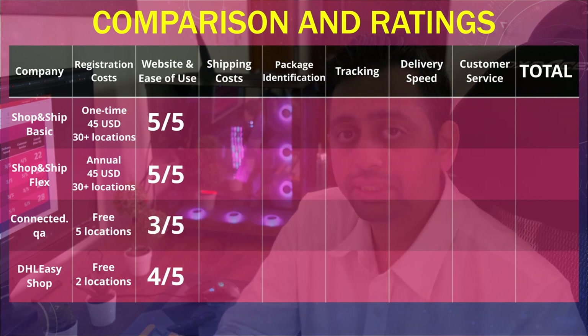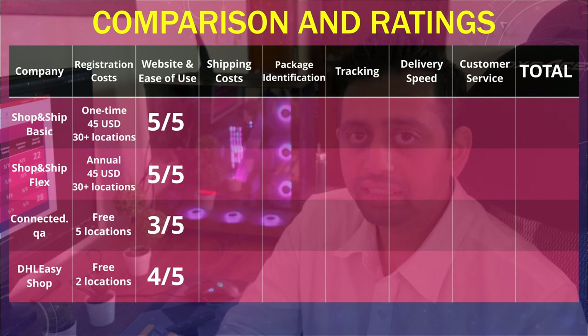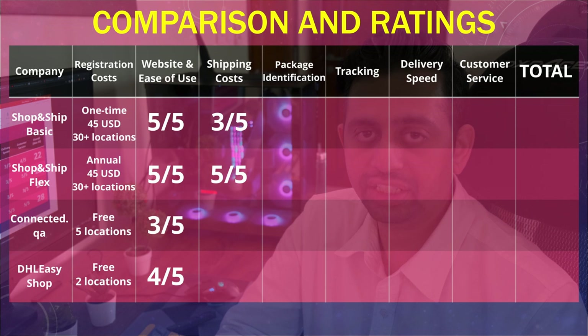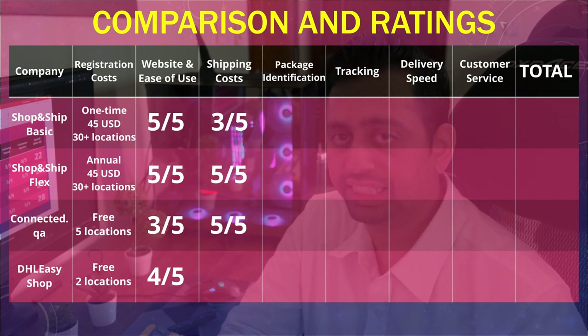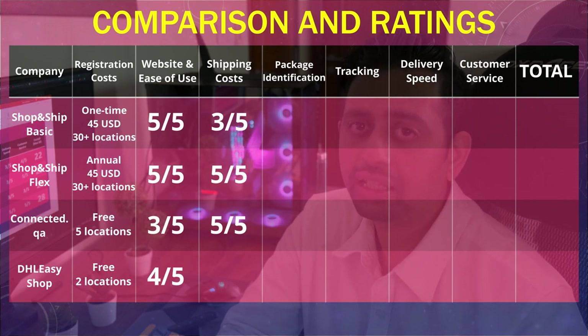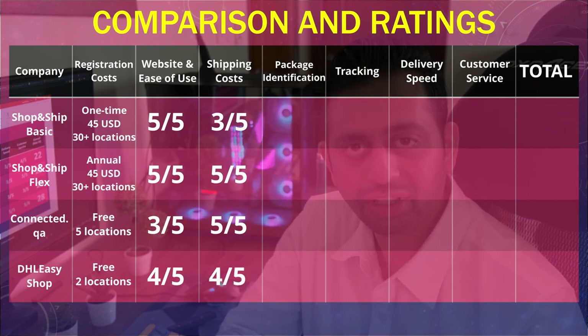Next is shipping cost. In Shop and Ship's Basic plan, the shipping costs are quite high, so I'll give it 3 out of 5. In the Flex plan, since it's per 100 grams, it probably has the best shipping cost rates, so I'll give it 5 out of 5. Connected.qa is also per 100 grams, so I'll give it 5 out of 5. DHL Easy Shop charges per 500 grams, but I found them to be at a slightly lower rate than Shop and Ship's Basic plan, so I'll give it 4 out of 5.